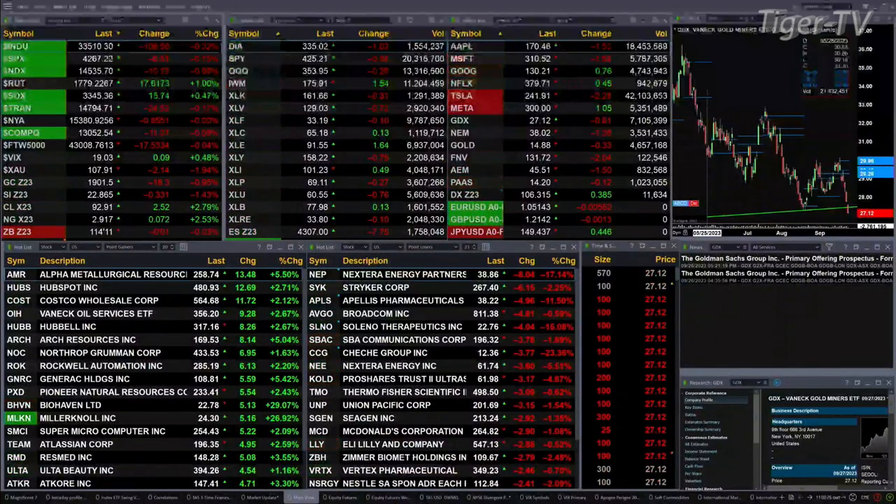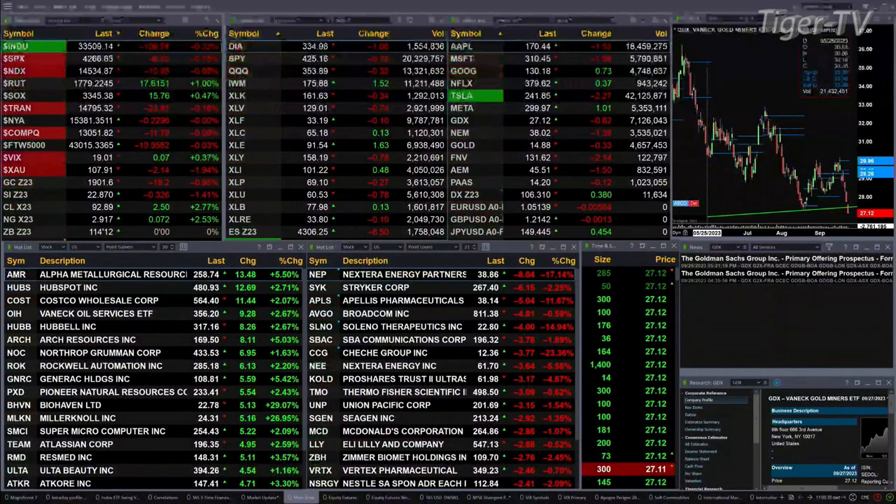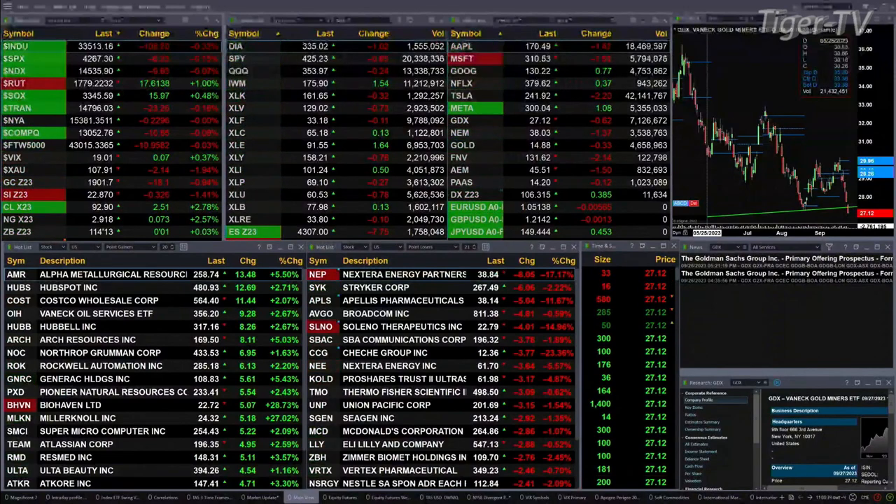The U.S. dollar index is trading higher, up by at least 385 ticks as we speak. Light crude could have a nice rally — it's up 250. Natural gas up seven pennies. The 30-year treasury is flat, trading out at 114.13.